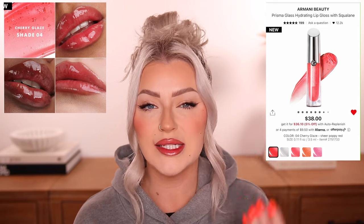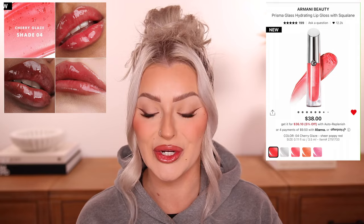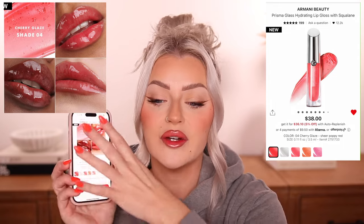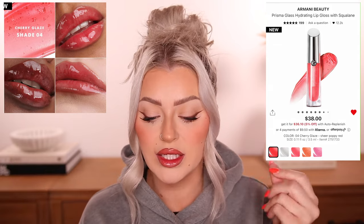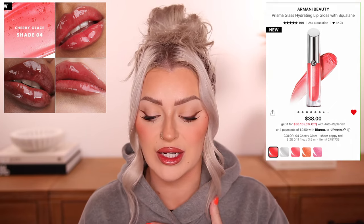Another high-end lip product I really want to try is the Armani Beauty Prisma Glass Hydrating Lip Gloss. It almost looks like a lip oil — super high shine with a jelly feel. The shade Cherry Glaze stands out to me: a beautiful glass jelly lip with a red tint, like you had a popsicle. But at $38 I don't want to get it and find it has a floral taste or no pigment. I need to hear from you guys if you've tried this formula.